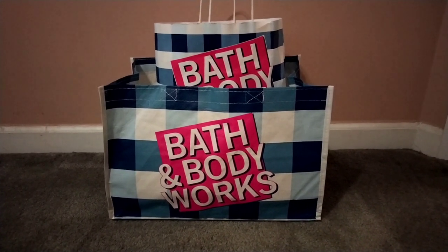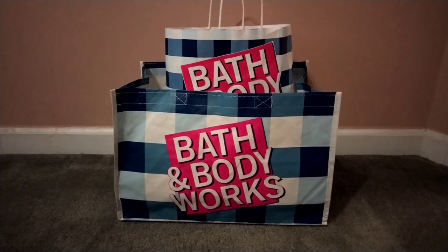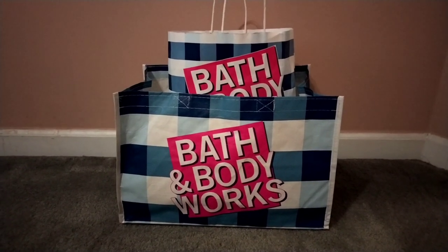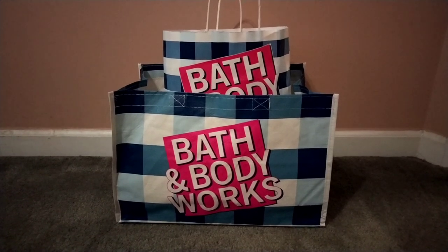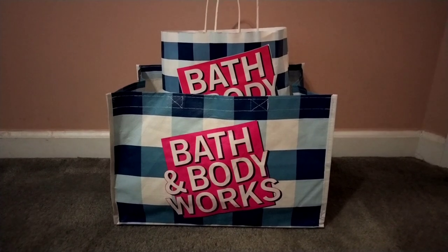I do have a haul to share with you all. I did pick up some $12.95 candles, they also had pocket bacs for a dollar — you guys know I love pocket bacs — and they also had some of the holiday hand sprays for around $3.25. I'm anxious to share this haul with you guys; I hope you enjoy it, let's get started!